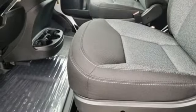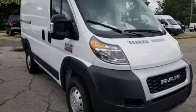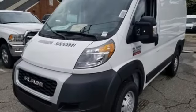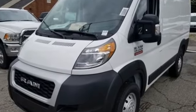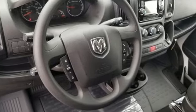unique in the segment, and perhaps its best feature, is the Promaster's front wheel drive layout, which gives the lowest load floor and step-in height and highest ceiling in the class. Engineered to get things done. Engineered to be a Ram. Stop in for a test drive and make it yours today.